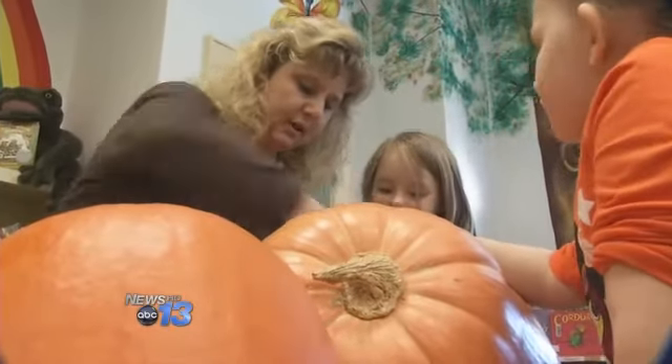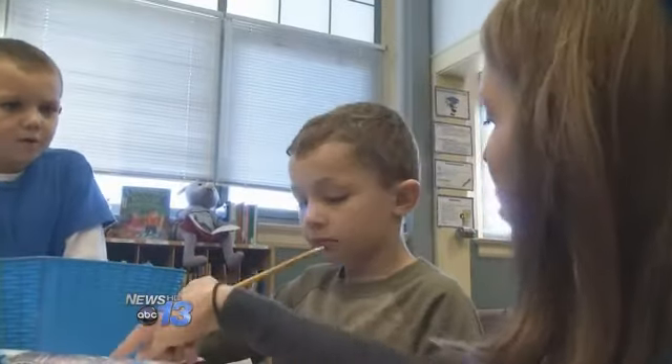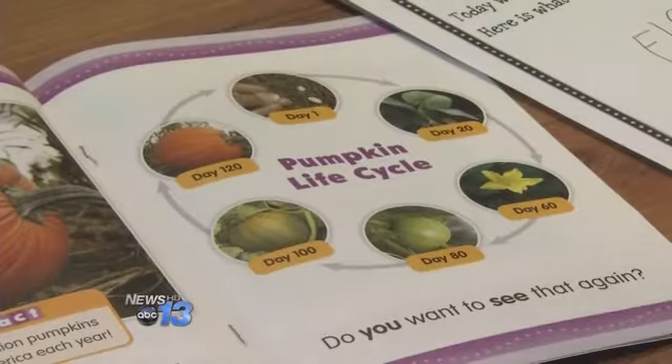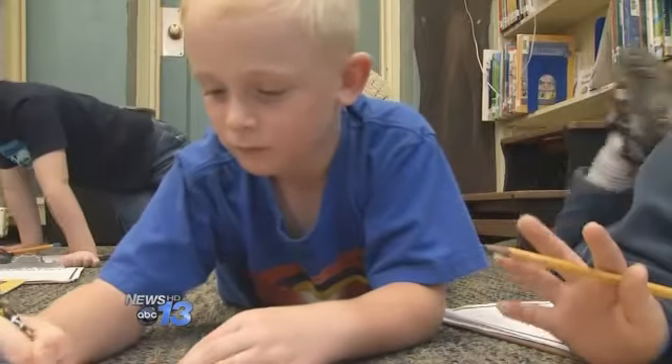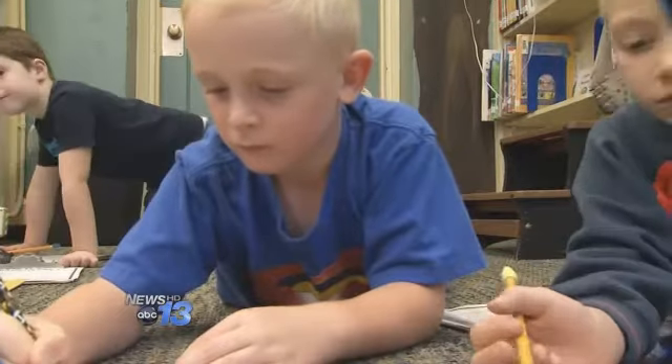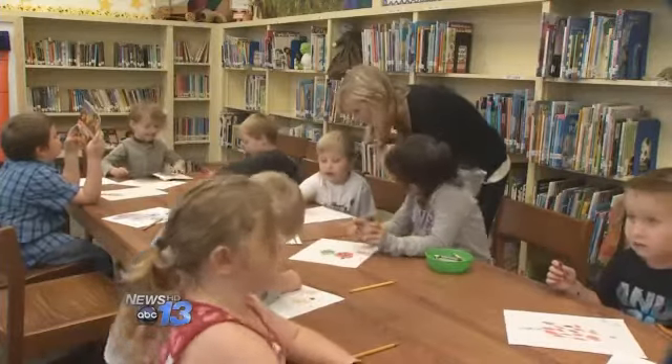Kindergarten and first graders are using creative words while they observe the insides of the pumpkin, its skin, and the shapes of the seeds. They also read about the life cycle of a pumpkin and then write about what they've learned. While visiting the classes at Barnardsville Elementary School, I was very impressed at how the students could sound out their words and then write them.